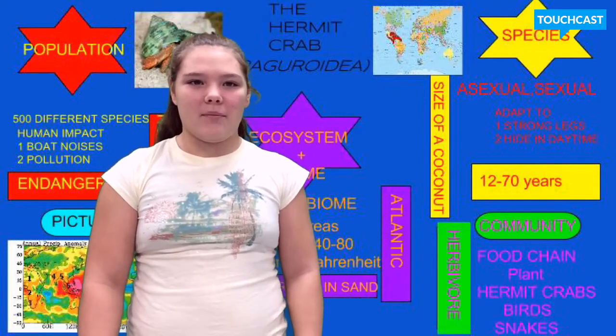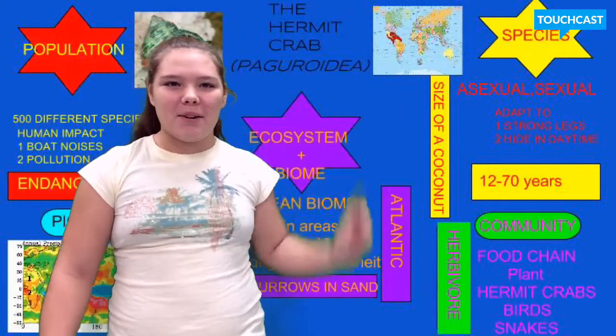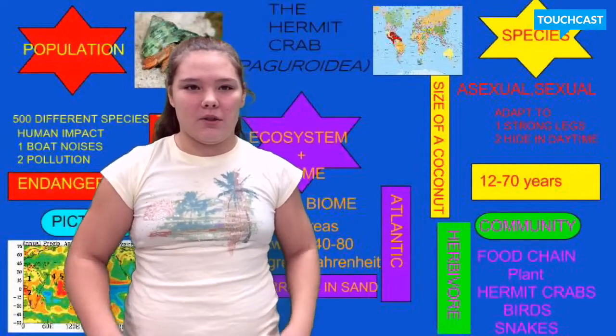Our animal species is the hermit crab. Hermit crabs live around the equator, which is shown on the red map. They live on beaches and by the equator, in aquatic places. They like sitting on the shore of saltwater oceans.